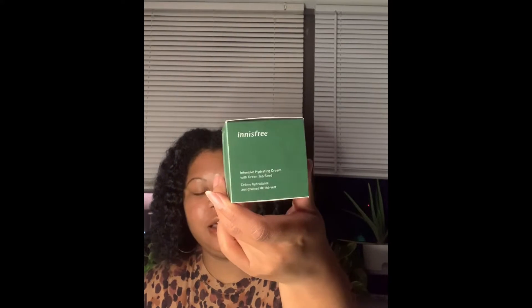The other product I ordered was also from Enos Free — same brand as the facial cleanser. This is the intensive hydrating cream with green tea seed. My skin is pretty much what I call combination skin. I have the T-zone where oil generates in my forehead and nose, sometimes under my chin. My cheeks and around my mouth tend to get dry when I do have dry patches.